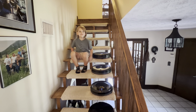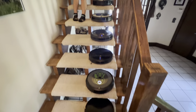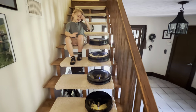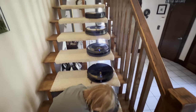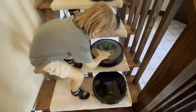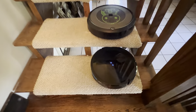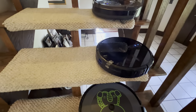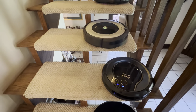Hey guys, today we're doing Roomba on the stairs part two. We have six robot vacuums here and we're gonna see which ones can clean these carpeted stairs. We borrowed two from auntie so we have six today. We have the Lubloo on the bottom, iRobot Roomba i3 Plus, the UPG30, Shark Ion 750, and the Roomba 690.